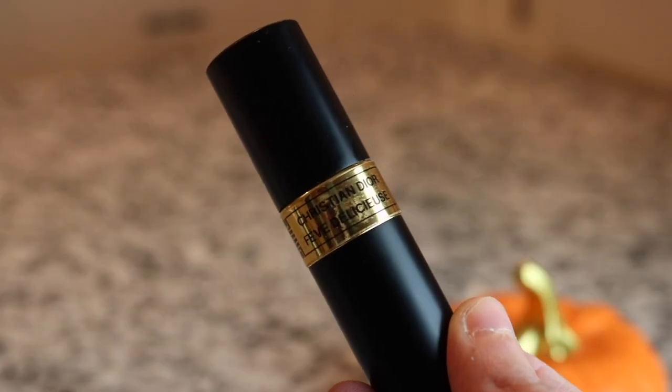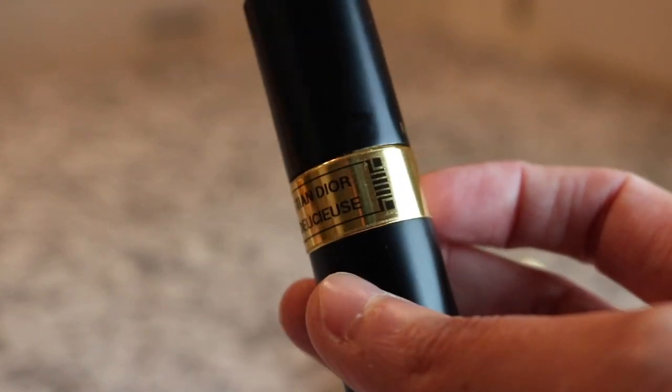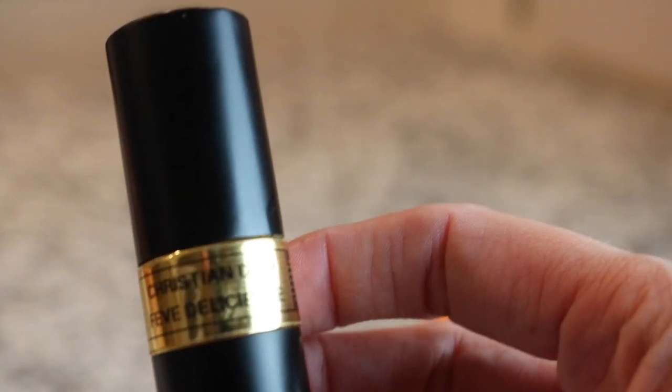Next we have a Christian Dior fragrance - this is Christian Dior Fève de Cacao. This is a gorgeous fragrance too. I didn't like this fragrance for the longest time; I felt like it had been so hyped up that when I finally got my nose on it I was kind of disappointed. But yeah, it's nice - it's a warm, cozy tonka fragrance and I do really like it.